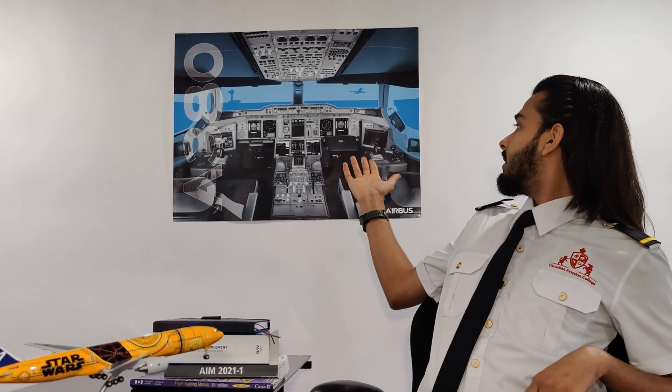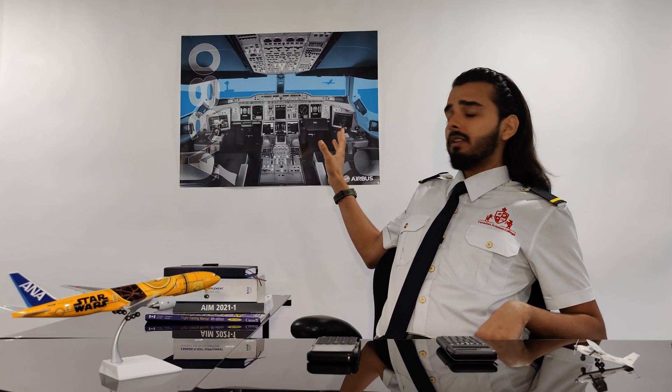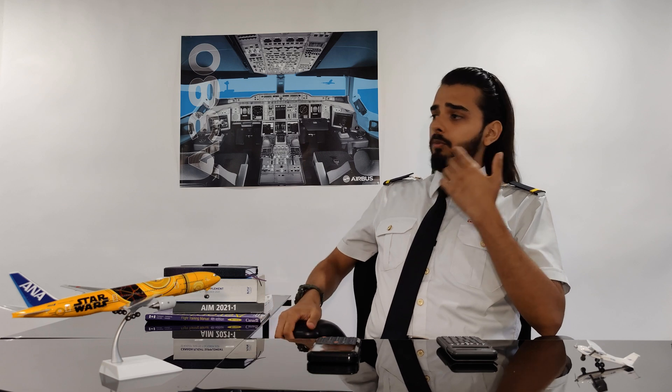Talking about airlines, there's a different level of technology and computers being used. Just look at the cockpit of an A380 — all you can see are different kinds of computers. The scientists and engineers who developed these computers must be experts in physics and maths.